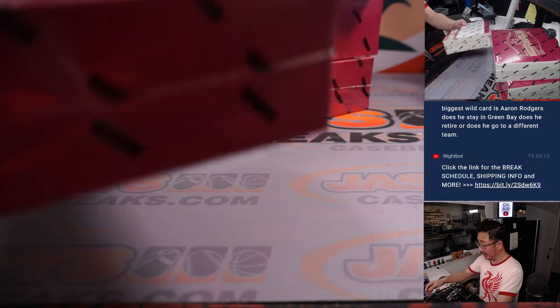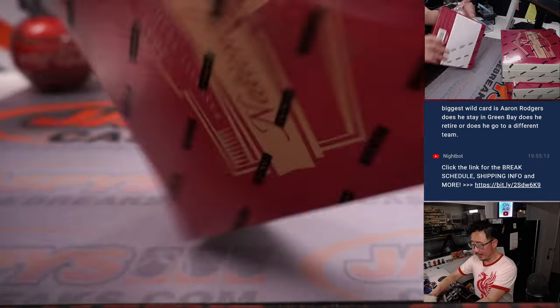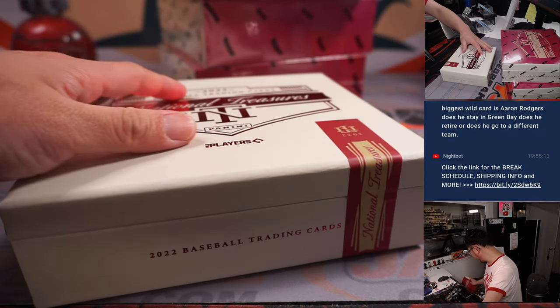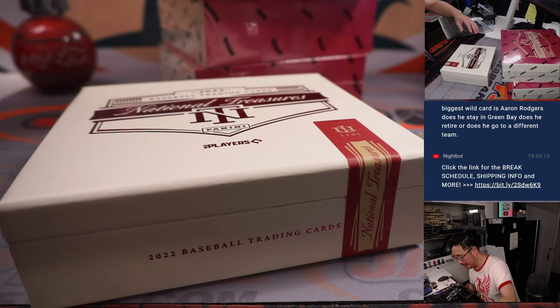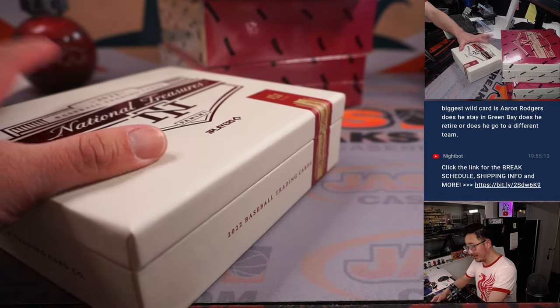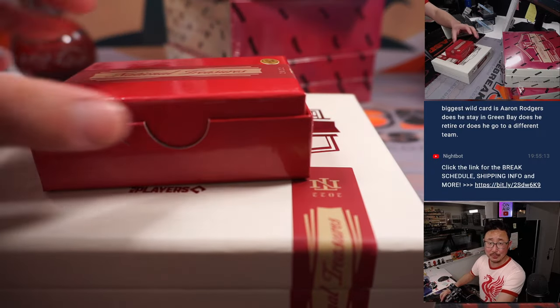So this is it for the time being. Until we get more — there's a good chance we might get more. Just keep your eye on the website, Jaspi's Casebreaks.com. Keep checking every day. You don't know what's going to pop up on the site.